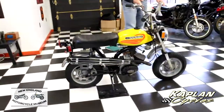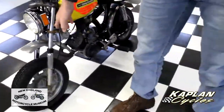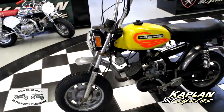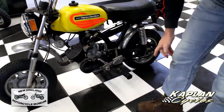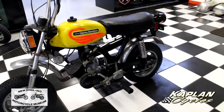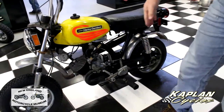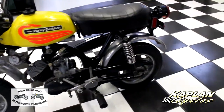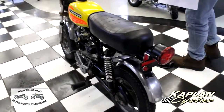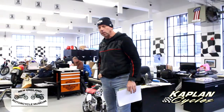It looks like the fork tubes might have a tiny little bend in them — something that could easily be dismantled and straightened out on a press. This is just the one left fork; the right fork looks good. Also, it doesn't have the original shifter tip — somebody put a bolt on there — but those are available from Moto Italia and several other sources. The carb is in excellent condition, and the fuel line has a filter on it to keep anything out of the carb and engine. So basically you've got a 298-mile example with a brand-new engine with zero miles on it.